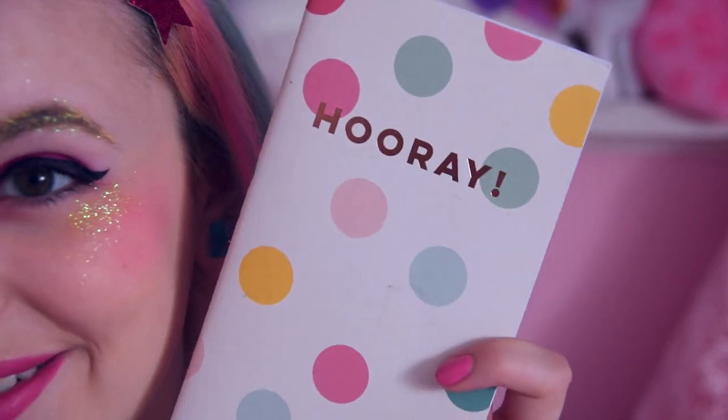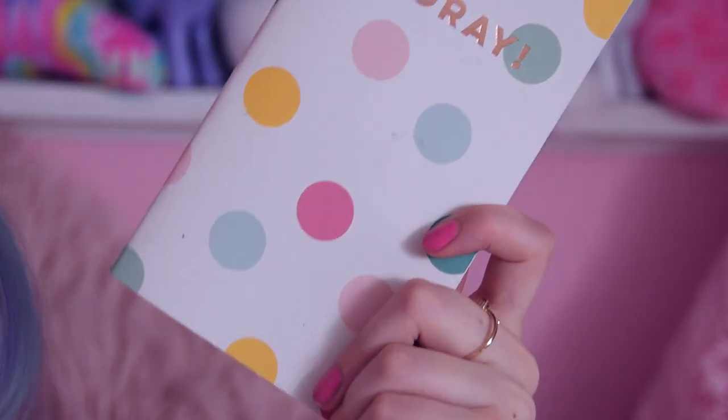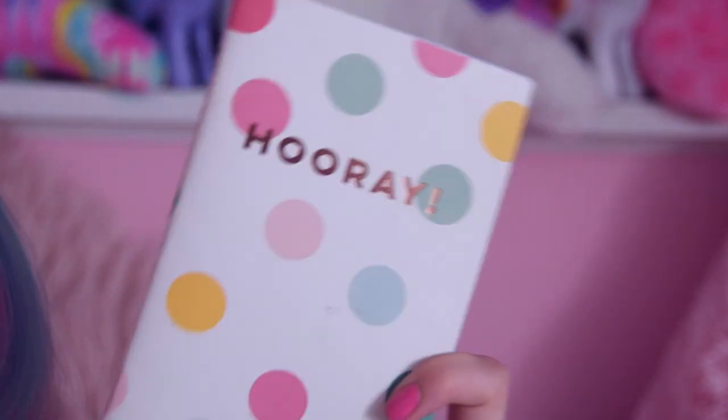That never leaves my side — my planner, I'll spare you of that. But also this, which I haven't shown much, is sort of my food diary. I just try to make sure I'm eating things that make sense because being healthy is good and I want to live a long life. It says 'Hooray' — it's the most party kawaii thing in the whole world, it's so cute.